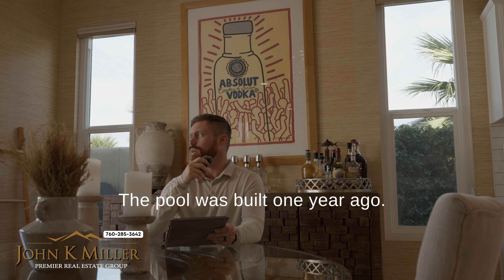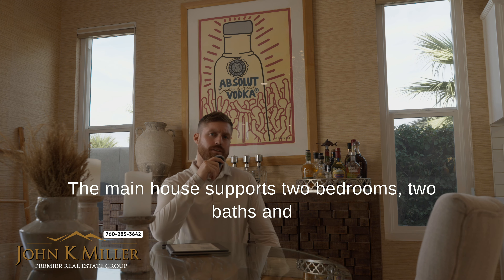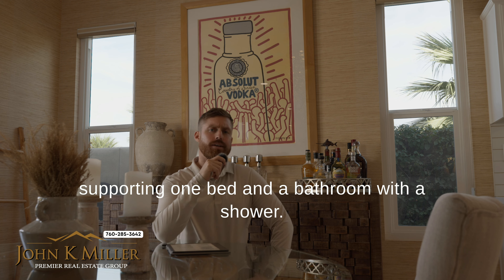The pool was built one year ago. The main house supports two bedrooms, two baths, and a den. And the casita, being about 300 square feet, supports one bed and a bathroom with shower.